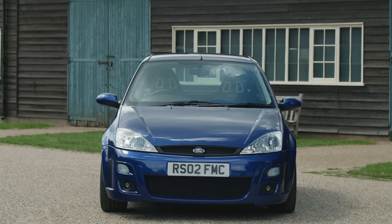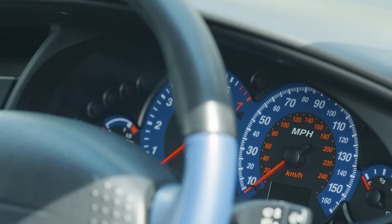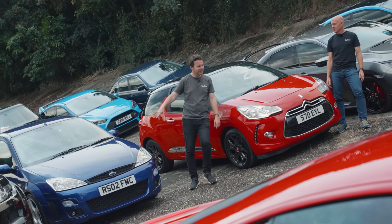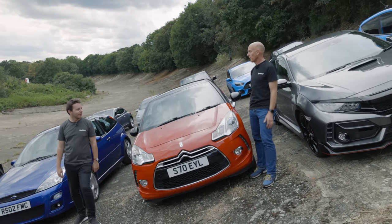I remember this from reading car mags back in the day — the original super-torque Focus RS. If it was on the wrong road, super-sensitive. I still think this is the best-looking hot hatch ever made, and it's one of my all-time favourites to drive as well. It's just brilliant.